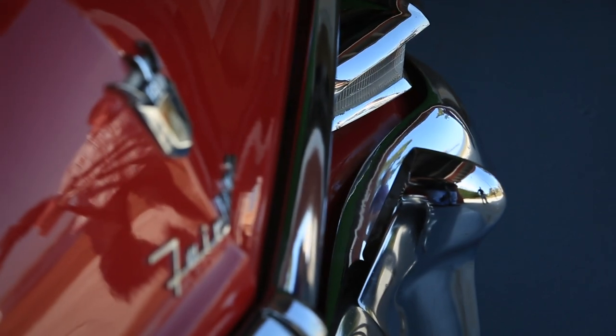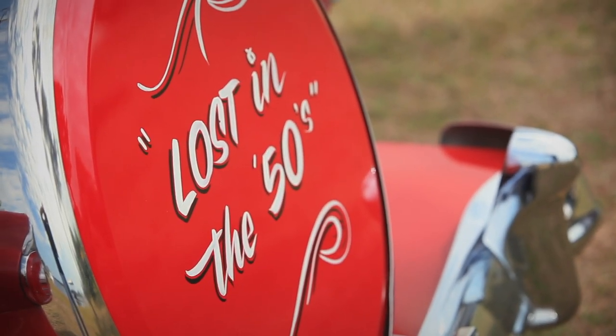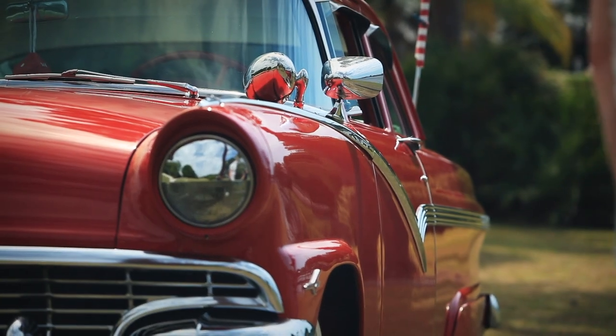We've done classes and I've done work where we use lots of different lights and we've built it up step by step. I do get feedback from people saying it's great, but I don't have access to three lights — but I do have a speedlight.